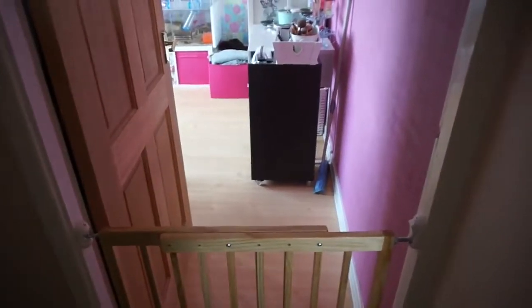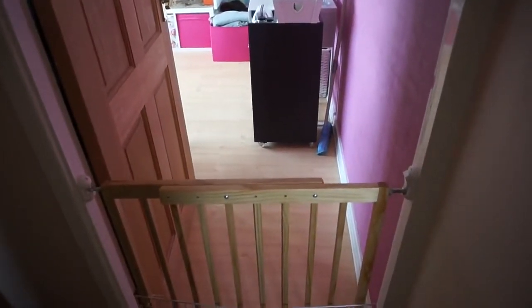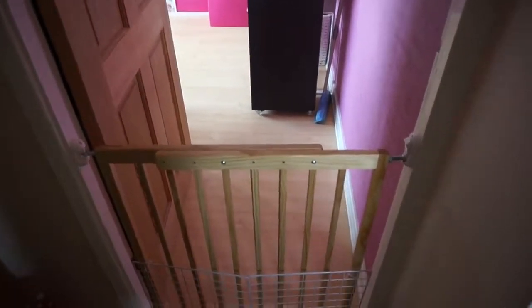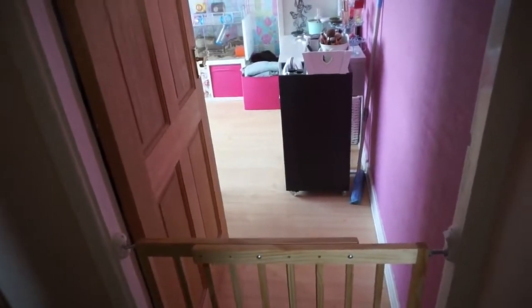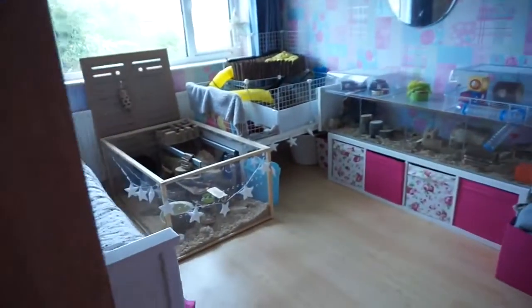Hi everyone! I'm trying to speak over the guinea pigs because they're so loud at the minute. Today I wanted to show you some updates I've done in my bedroom, aka the pet room. Here is the new setup.